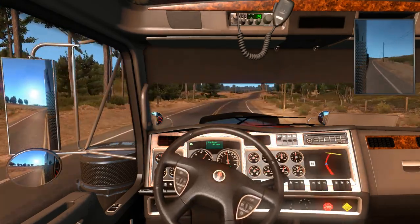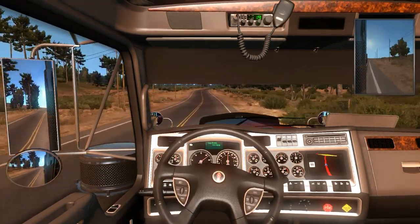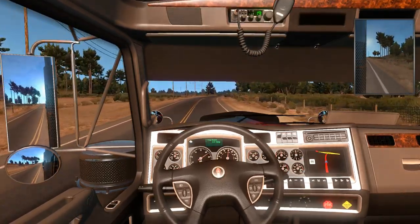Never mind jumping gears — as long as circumstances call for it. If circumstances don't call for it, don't try to jump gears. It's not easy.